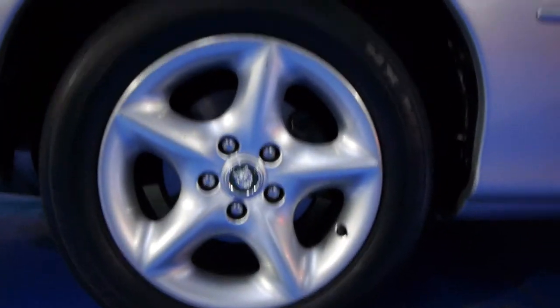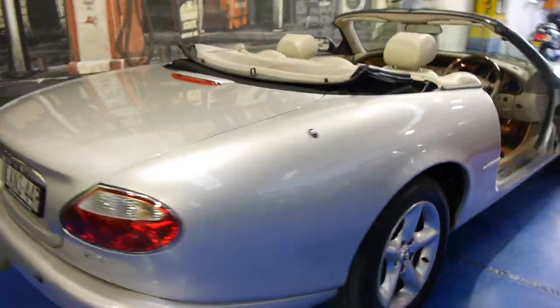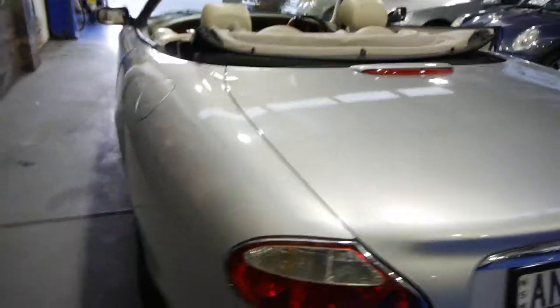All the wheels on this car are in very good condition. I can't see any gutter rash or anything like that. It really is a lovely car. I have used the roof and it works beautifully. It's also got rear parking sensors and Bluetooth fitted.